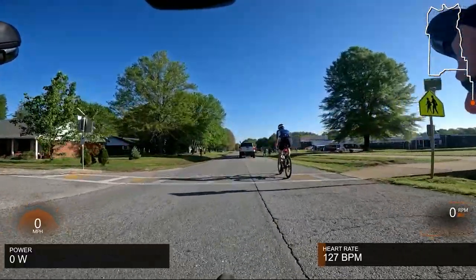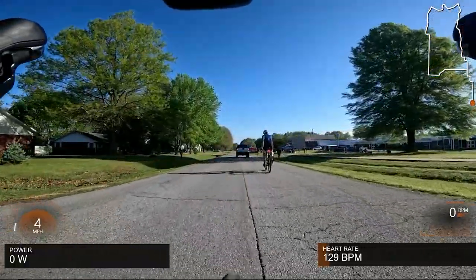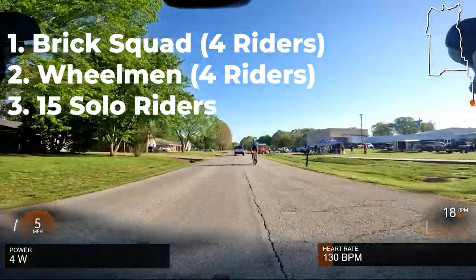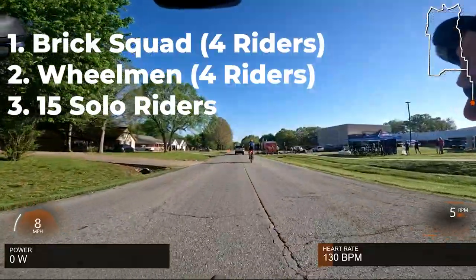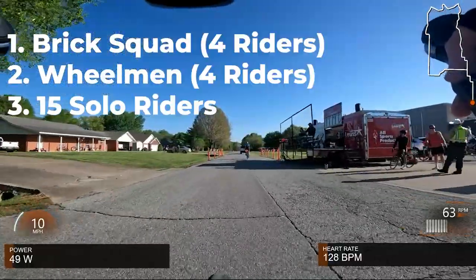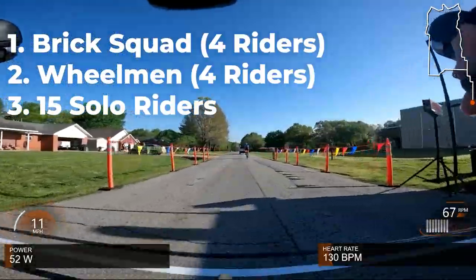Important notes here: we've got two big teams, and this being a cat-5 race, we've got a lot of teamless riders. We've got Brick Squad from Tulsa — they've got four riders, three of them in red, one in a white and purple jersey — and then my team, the Fayetteville Wheelmen: Nate Hemby, Joey Acuff, Shannon Storm, and Ryan Withens all with me today.